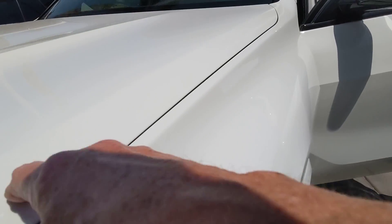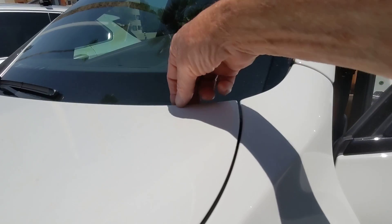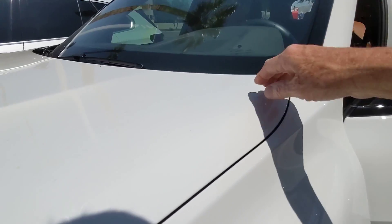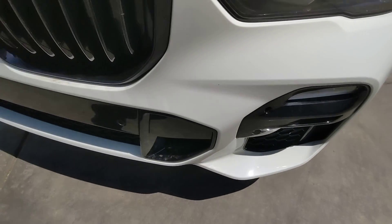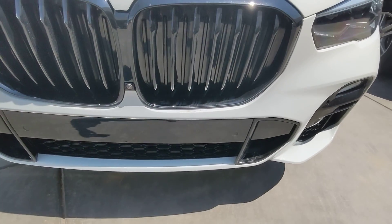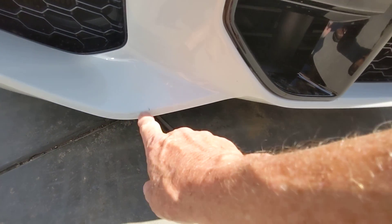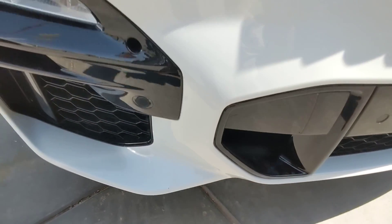Oh, this one has a bra on it. You can see the edge line — it's on the front bumper as well, so that will have protected against a lot of the rock chips. There's a place where the bra did its job.